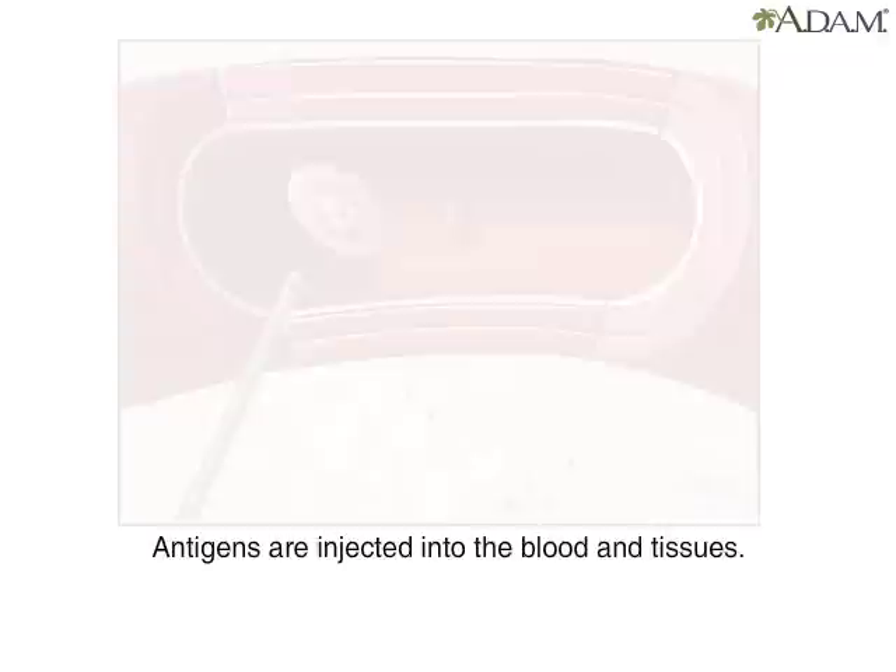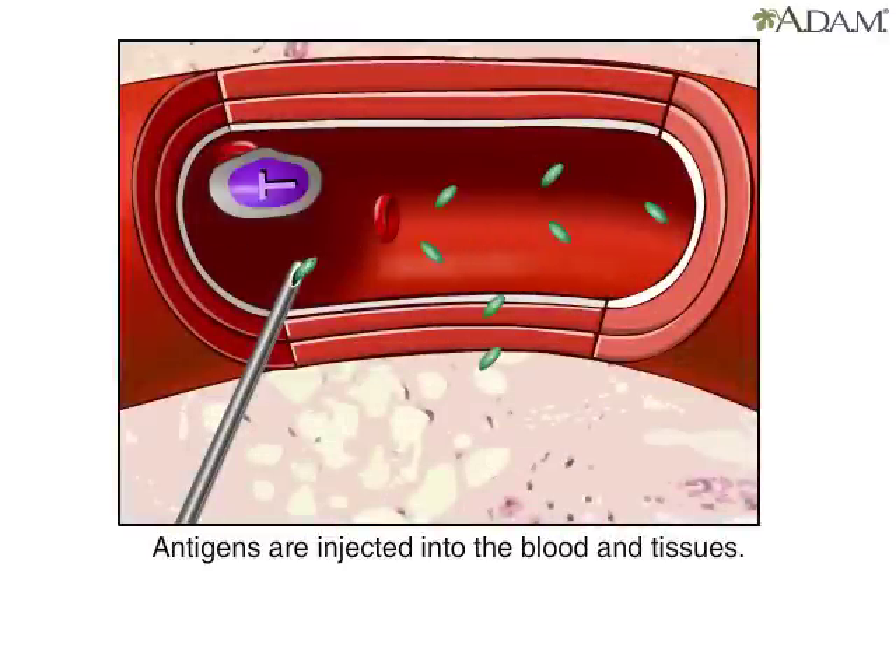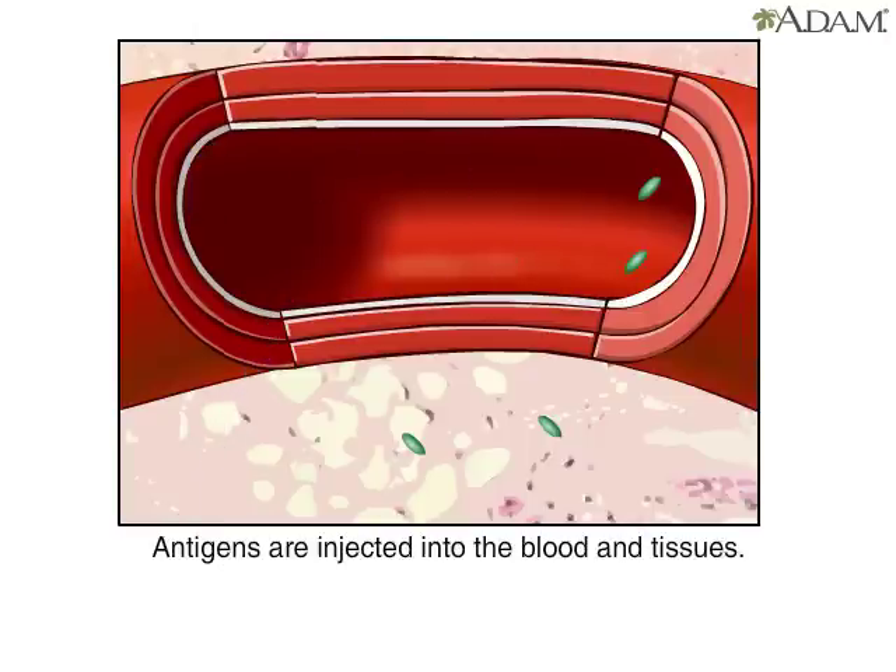Ouch! Vaccines help to give the body immunity from infections. Different vaccines work in different ways. Some vaccines inject fragments of a virus or bacteria, called antigens, into the body. Once in the blood,